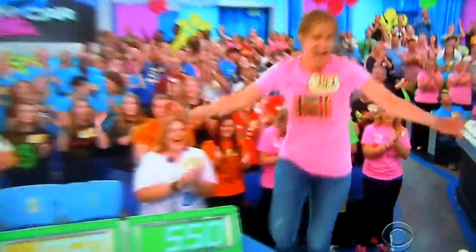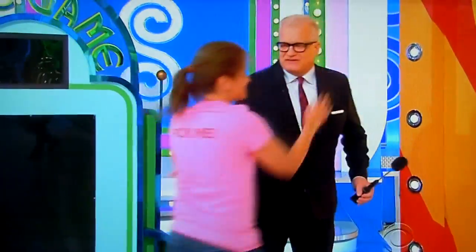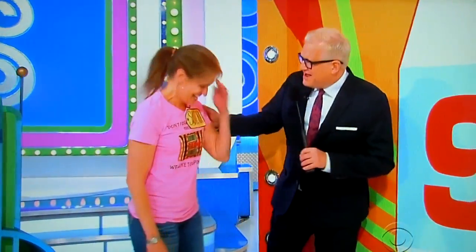Sandra, come back here. Come over here, Sandra. Thank you. Sandra, you got your comfortable shoes on. Ready to go? You got some shoes you can run in? I'm ready to go. Because we are playing the race game.